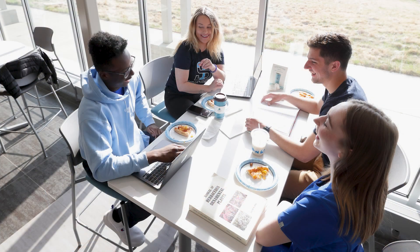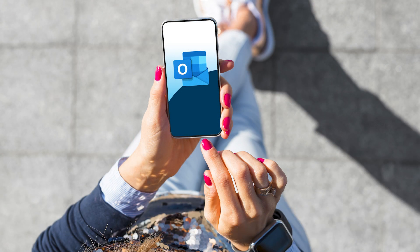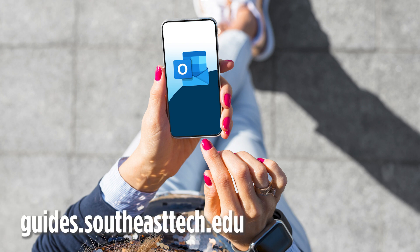Check your Southeast Tech email daily. It's STC's official means of communication with students. Sync your email to your smartphone with the instructions online at guides.southeasttech.edu.